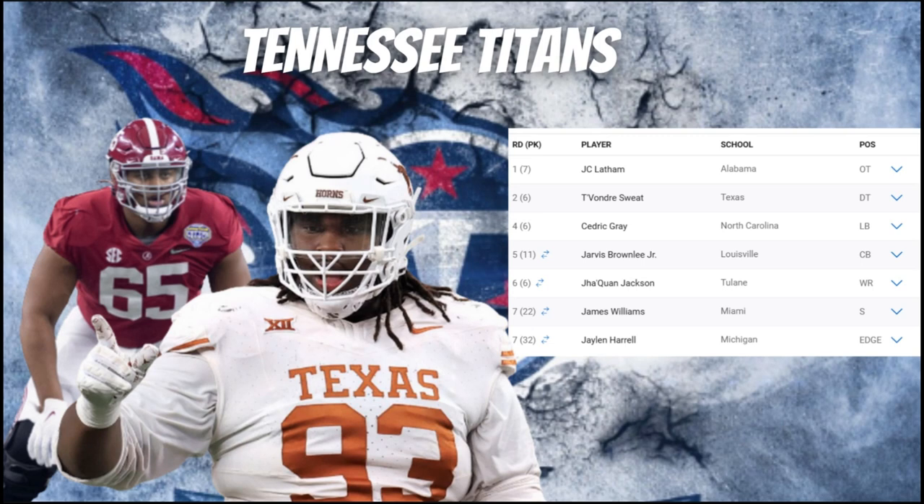All in all, this was a unique draft class for the Titans — not an A level, but not a C or D either. They did just enough to have a solid draft, taking care of core needs: offensive tackle, defensive tackle, safety, linebacker, and wide receiver. They got some quality choices. I'll give this Titans draft class a B — not a strong enough draft for an A, and not a subpar class that earns a C, so a B it is.